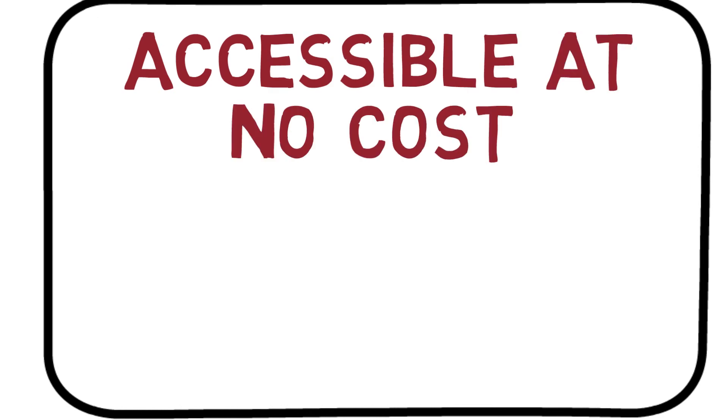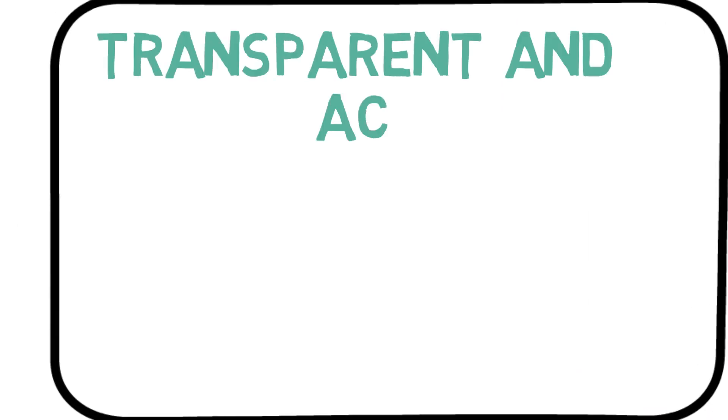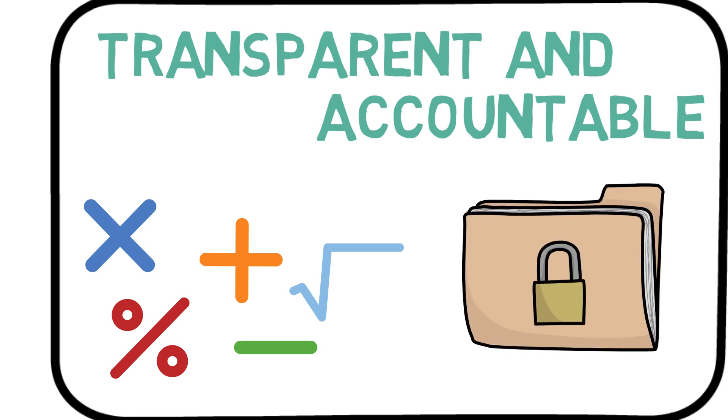PPI data are accessible at no cost. Widely used and respected, PPI data provides a wealth of knowledge at no fee to you. Lastly, PPI data are transparent and accountable. Here at the BLS, we are open about our methods and processes, so you can have confidence in our data. The PPI is a voluntary survey, so data from participating firms are protected to ensure respondent confidentiality.